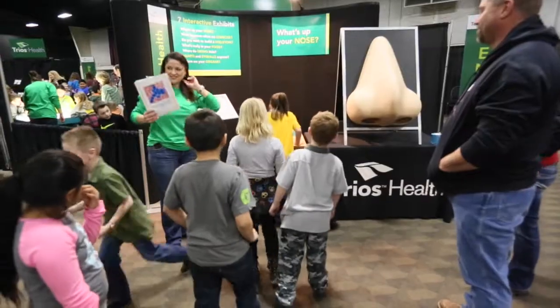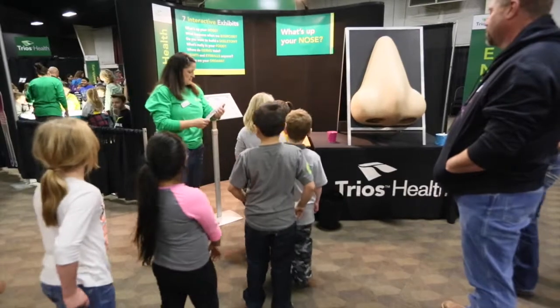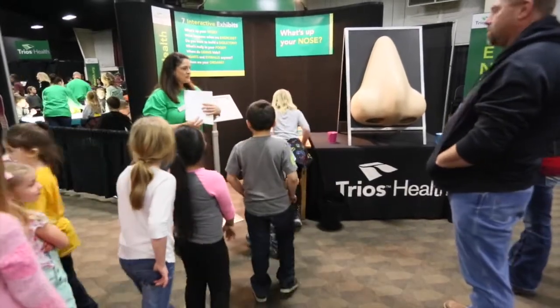My name is Lisa Teske, I'm with Trios Health, and I'm at the Family Expo, which will start on Friday, but we brought the exhibit that we have in our booth in a few days early for the schools to come through for field trips.